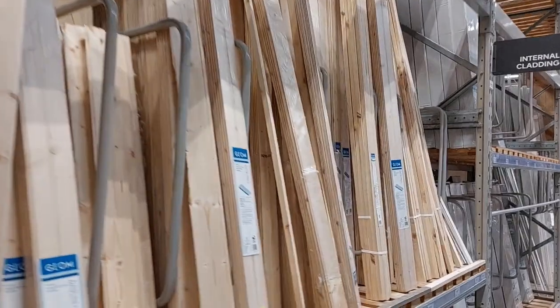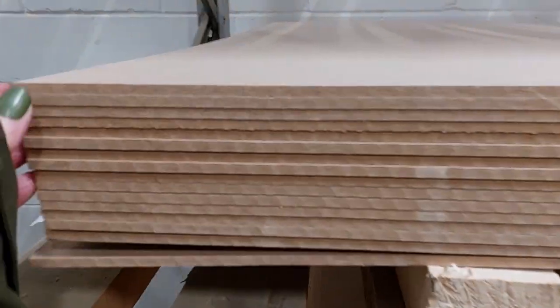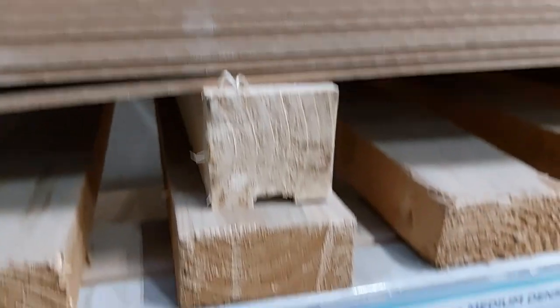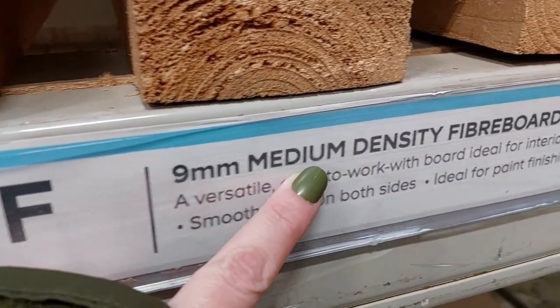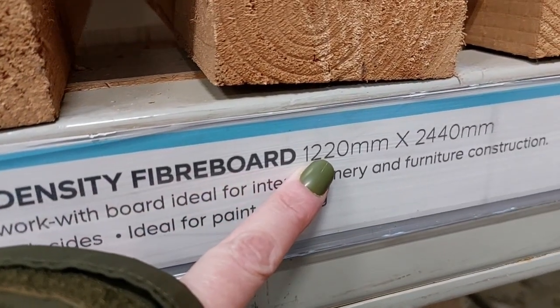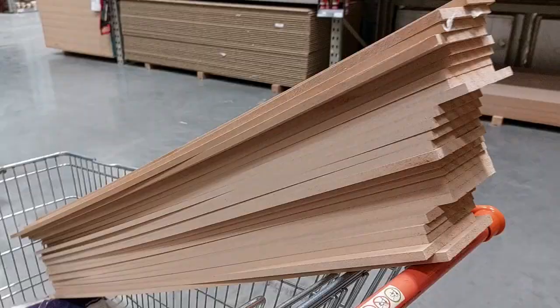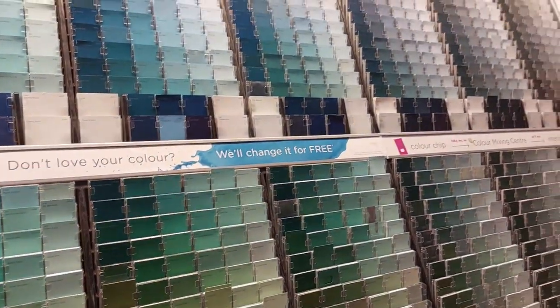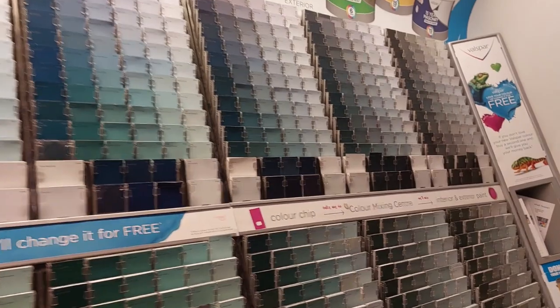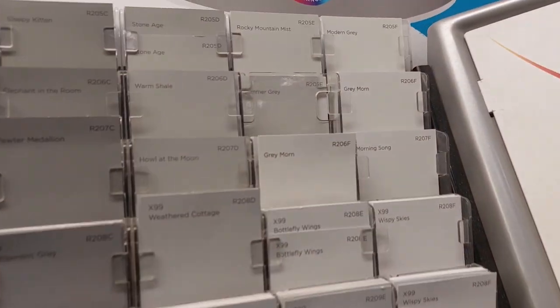B&Q has some cool furniture, but I kept thinking I could make that myself! Then it was time for the wood. Online, B&Q sells a paneling kit, but this B&Q in Lakeside, Essex doesn't carry those kits — surprising for such a massive store. So I went the traditional route and had MDF cut for me. I asked for 9mm thickness and got as many 10cm strips cut from one sheet as physically possible.